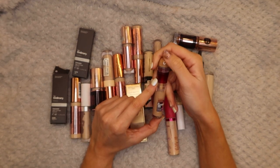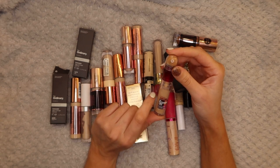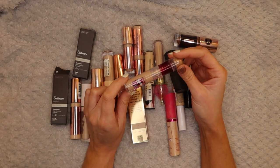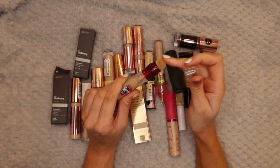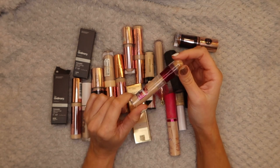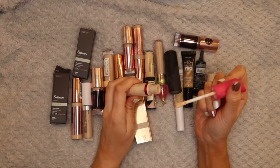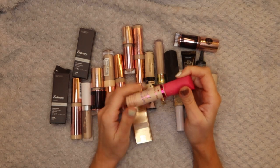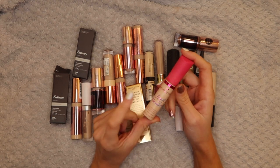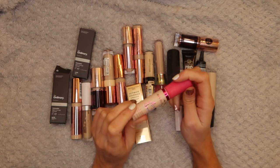Next up is the Maybelline Insta Anti-Age Concealer - I just got gifted this recently from my lovely friend Paula. It's in the shade Light and I've been using it already, I really like it. I actually use this all over my face before I put my foundation on. The only thing I'm not keen on is the applicator - I wish it was just a normal one. I'll definitely keep using it. Next is the I Heart Revolution Heartbreaker Concealer - it's okay, I don't reach for it too often. I've probably got it too light. I'm going to keep it and try to give it a fairer chance over the next six months.